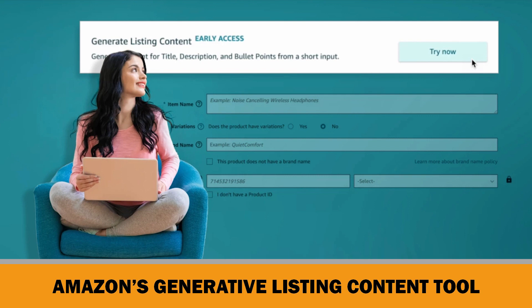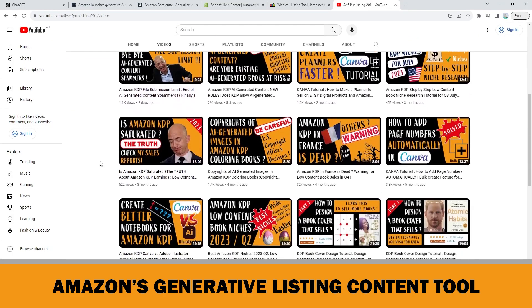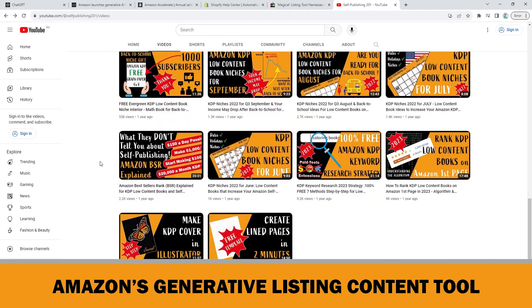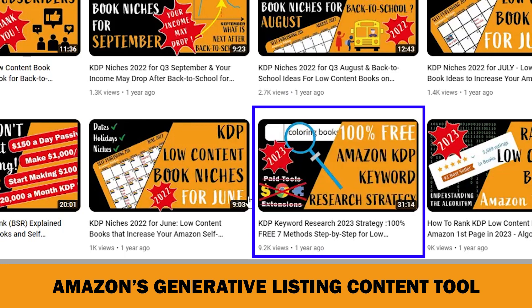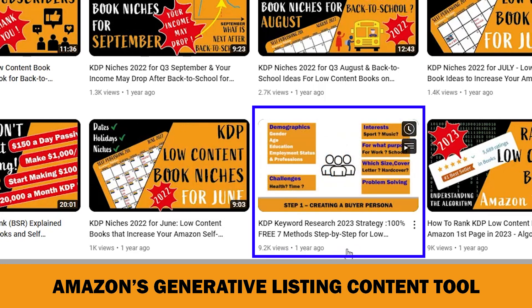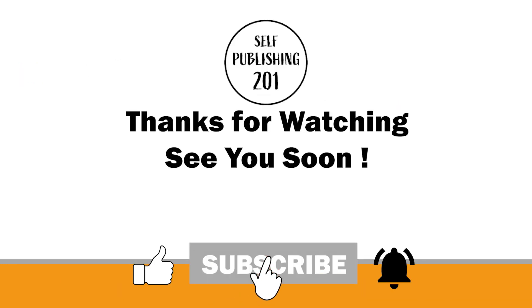Let me know what your thoughts are on this. By the way, I have a 30-minute video on my channel about how I do Amazon KDP keyword research step-by-step without using any paid tools or chrome extensions. I strongly recommend you watch this video to understand the logic and make more sales before AI appears on KDP listings. See you soon in the next video.